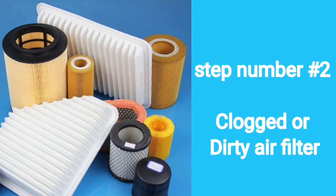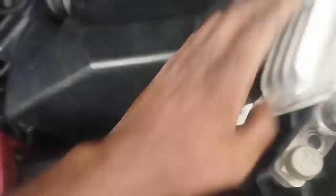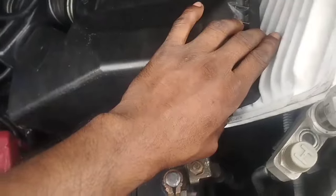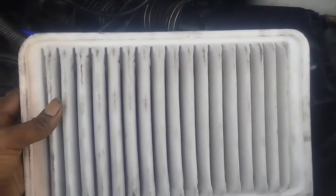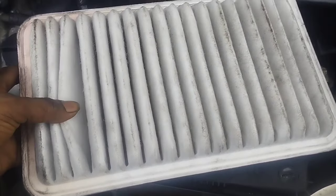Step Number 2: Clogged or dirty air filter. A clogged air filter can cause problems because it restricts airflow needed to balance the air-fuel mixture. Any blockage or malfunction in the filter will affect engine RPM, causing it to go too high or too low. Check if the air filter is clogged or damaged — a replacement is recommended either way.